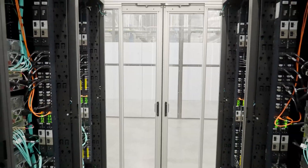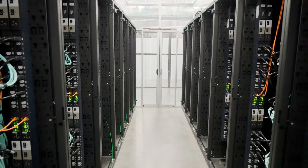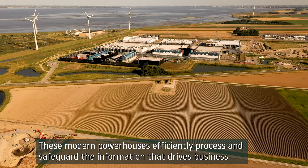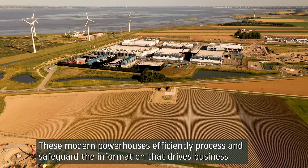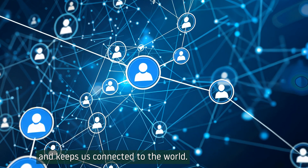Behind these everyday conveniences are data centers — vast facilities filled with rows of servers and sophisticated cooling systems. These modern powerhouses efficiently process and safeguard the information that drives business and keeps us connected to the world.